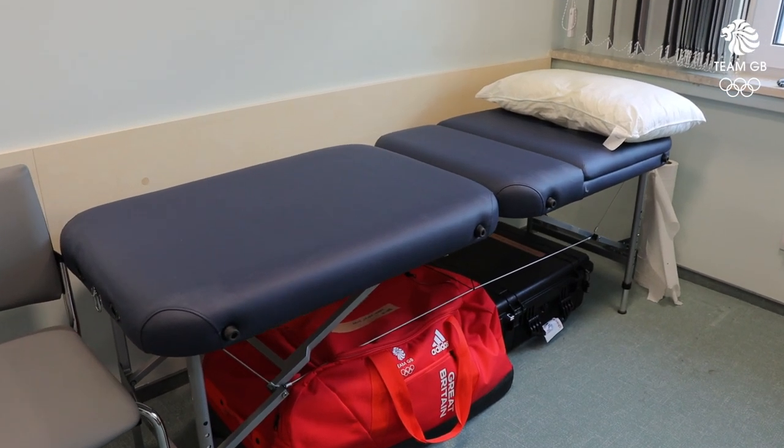This is our medical consultation room which is a confidential space where we can see athletes about illness or injury. We have an ultrasound machine and we have a fully stocked medications here that we can give athletes as needed.